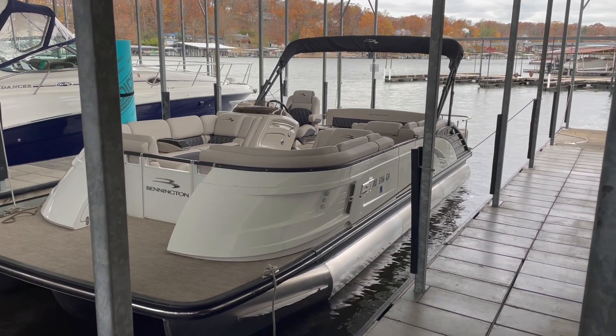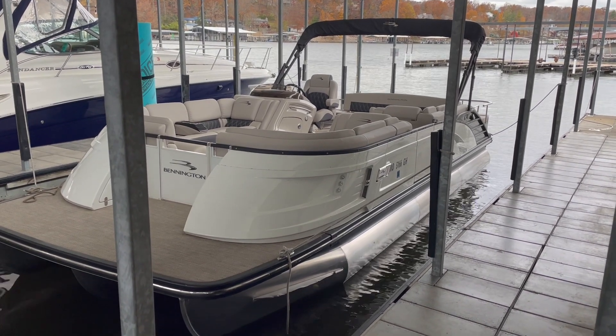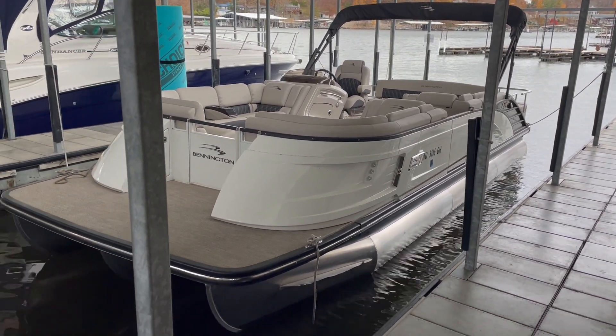Hey everyone, Charlie Corbett from Kelly's Port Marina. Here we have a brand new listing. It is a 2018 Bennington 25 QXIO. It is a 10-wide boat. Awesome boat.